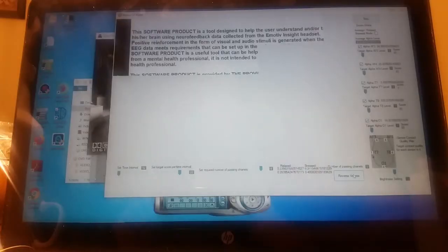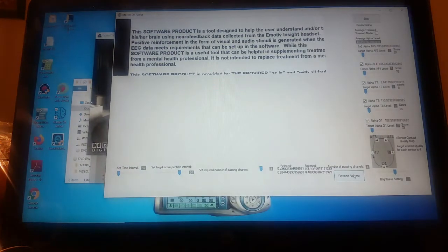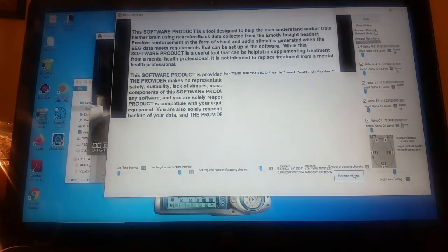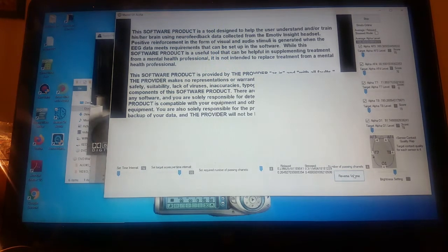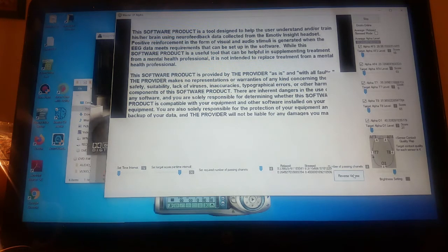This is a program that I wrote myself using the C Sharp programming language, Microsoft Visual Studio, and also the software development kit from Emotiv. I was not able to use screen recording software to record this because I needed to show how the screen gets bright and dim, and my screen recording software was not able to pick up on that.